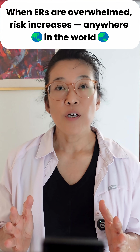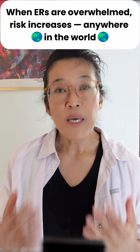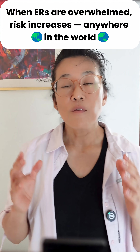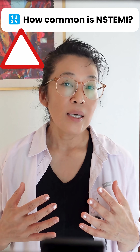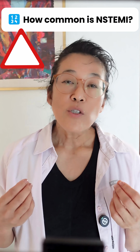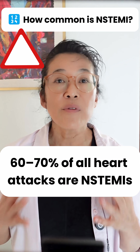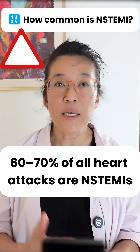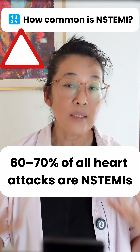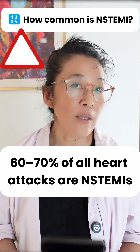I understand the frustration of the family members because based on their statements, the patient was complaining of severe chest pain throughout his eight-hour wait. In my experience as an ER nurse, when we triage a patient who comes in with chest pain, the initial assessment includes an EKG. We're also going to look at how they've presented — are they sweating? Is their blood pressure elevated? We don't know exactly what the situation was.